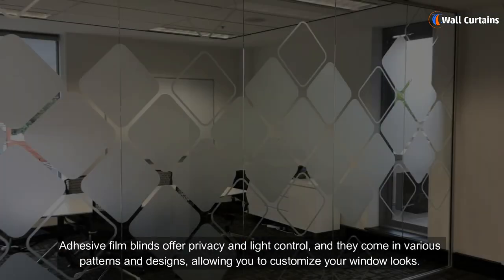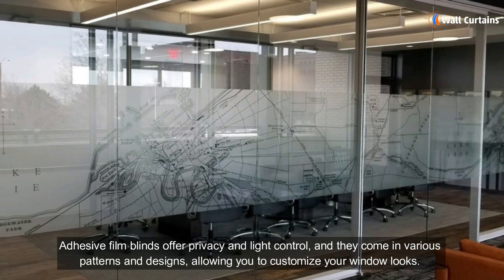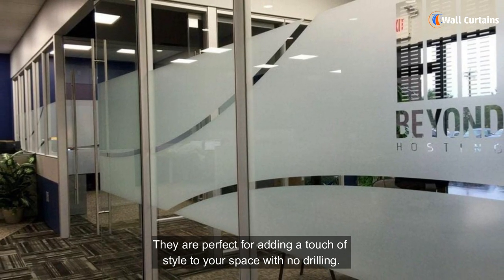Adhesive film blinds offer privacy and light control, and they come in various patterns and designs, allowing you to customize your window's look. They are perfect for adding a touch of style to your space with no drilling.